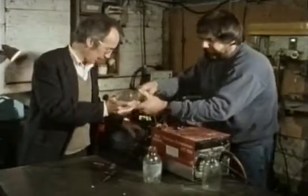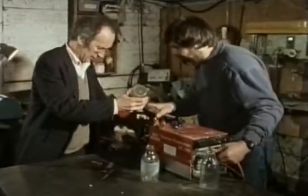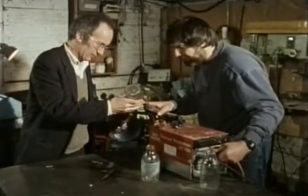We turn on the vacuum pump and start pumping out the air, and then we connect it up, putting the power on very slowly.